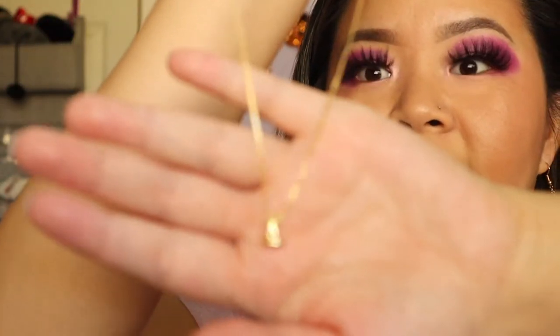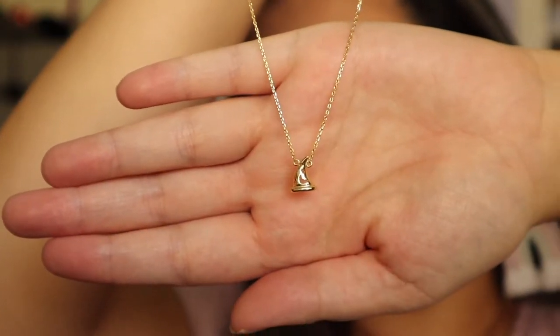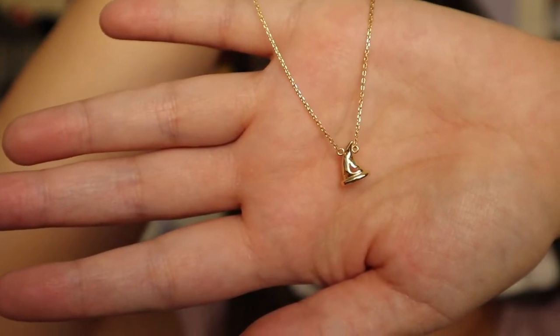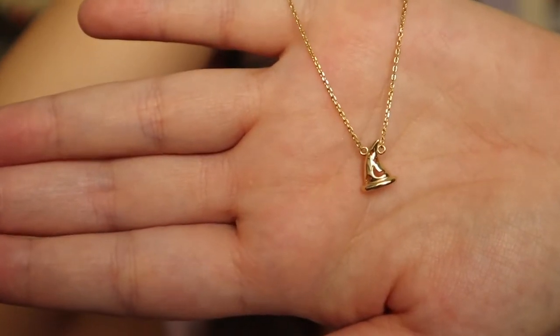The three other necklaces I have to share with you guys are all from Two Park Princesses. The first one is this Sorcerer Mickey necklace — I believe I've unboxed this one on my channel. It just has the Sorcerer Mickey hat and it is so cute. I picked this one up in gold, and I wore this on my last trip to Disneyland. It is so dainty and such a fun way to carry the magic with you wherever you go.